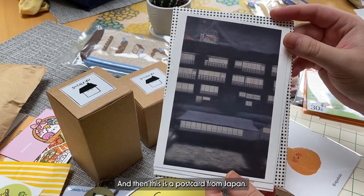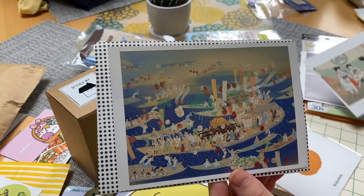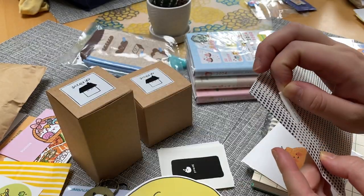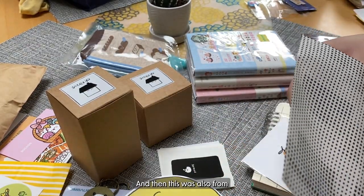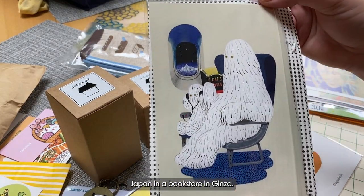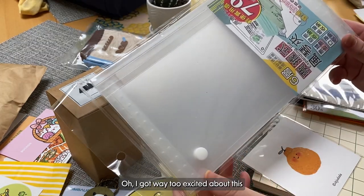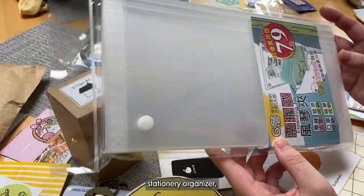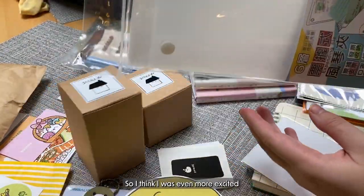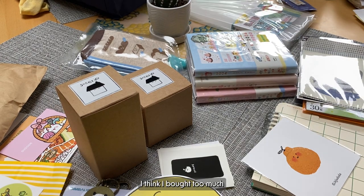And then this is a postcard from Japan — I got these from the museum in Osaka. I'm planning on putting them up on my wall. I really liked these paintings a lot. And then this was also from Japan in a bookstore in Ginza. I really liked the artist's style in here too. I got way too excited about this stationery organizer that I got in Taiwan. I just think it'll be perfect for all of my sticker sheets. I think I was even more excited about organizing my stickers than about all the stickers I got, because honestly I think I bought too much and I was a little overwhelmed.